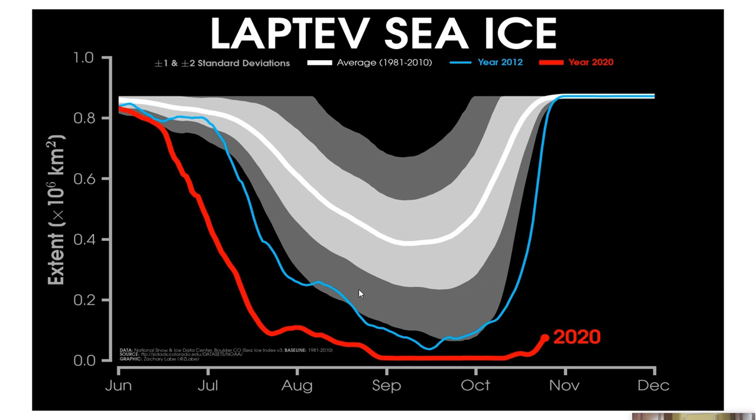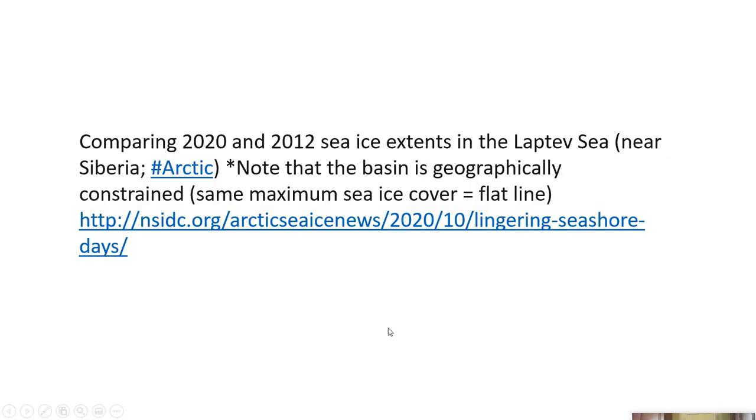Now let's look at the Laptev Sea ice. This light blue line is 2012; this red line is 2020. For most of the time, 2012 was the record lowest sea ice extent, but 2020 has supplanted that — 2020 is the new record holder. The basin is geographically constrained, so the maximum sea ice cover equals a flat line; once you fill in the basin, that's about as much as you can get. NSIDC.org is a good URL for ongoing information.